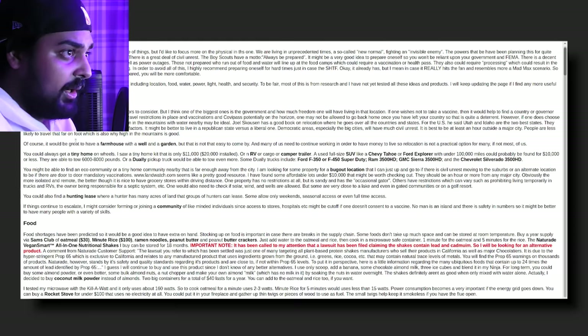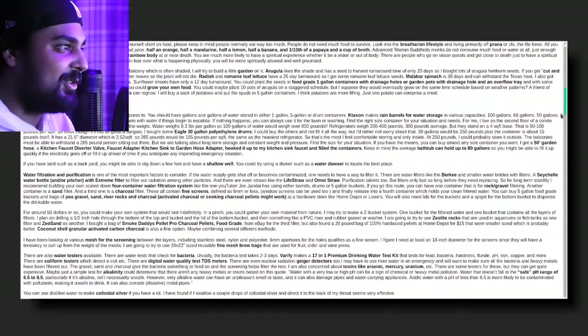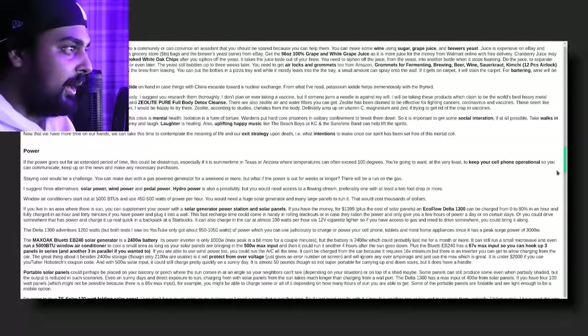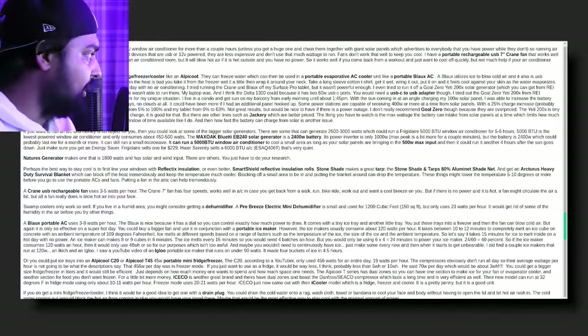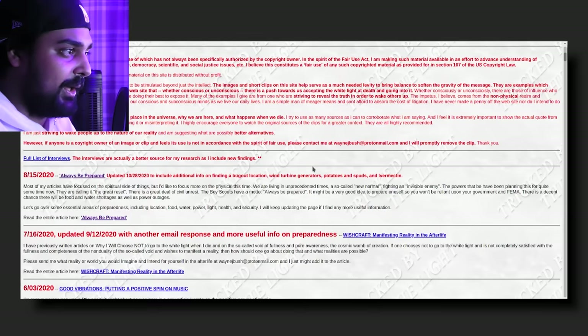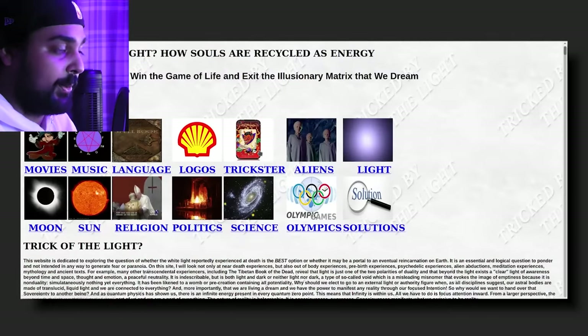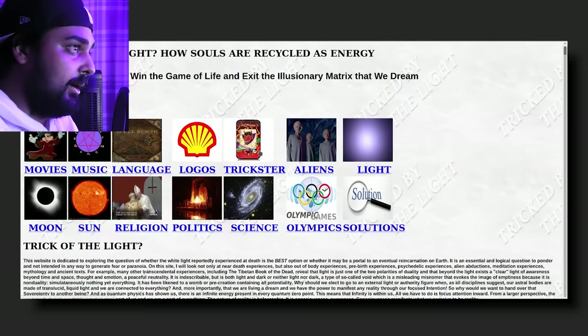He talks about tiny home on wheels, RV or cargo or camper trailer, full-size SUV like a Chevy Tahoe or Ford Explorer, and for food: Sam's Club oatmeal, minute rice, ramen noodles, peanut butter, and peanut butter crackers, plus an all-in-one nutritional shake. He's telling you what to buy, how to set up water and power — really in-depth stuff. This is like the super prepper section. Then it gets into each category of how to win the game of life and exit the illusionary matrix. Let's go to logos — Illuminati logos. SunTrust, SunSmart, SunTrance — these are sun logos. Apple is listed as an Illuminati logo. Is Lady Gaga really an Illuminati symbol? AOL, Time Warner — logos just categorized by pyramid, all-seeing eye, and so on.